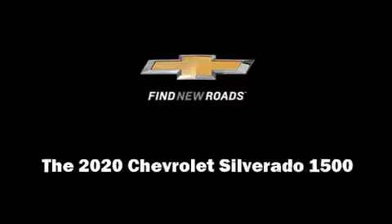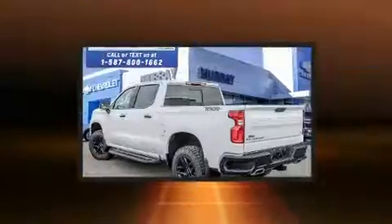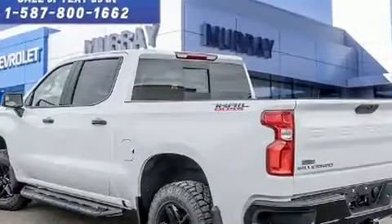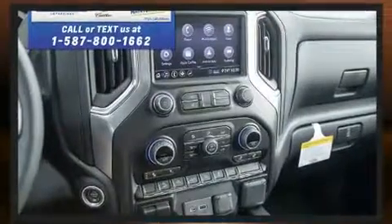Familiarize yourself with the 2020 Chevrolet Silverado 1500. This four-door, five-passenger truck stands out among competitors in its class. Under the hood you'll find an eight-cylinder engine with more than 350 horsepower, providing a spirited yet composed ride and drive.